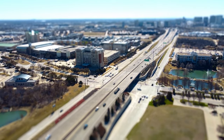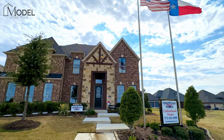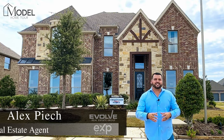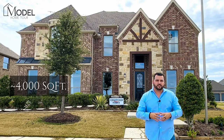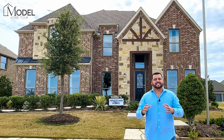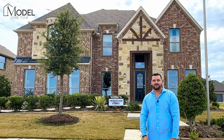Hey everybody, welcome back to another episode of Model Home Tours. Today we're in Frisco, Texas at Collins Brook Farm community, and we're going to be touring the Hillcrest model built by First Texas Homes. Today's model home features over 4,000 square feet — it's a five bedroom, four bath with game room and media room. Let's head on inside and get started with our model home tour.